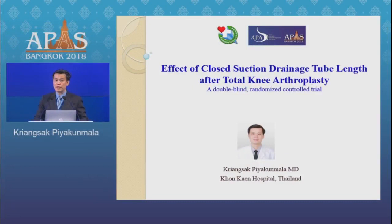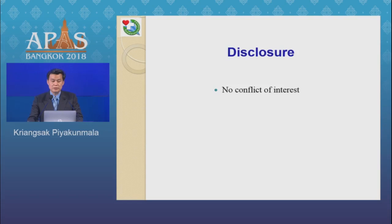Ladies and gentlemen, I am Dr. Kling Sakhbiyakunmala from Concern Hospital, Thailand. Today I would like to present my research titled: Effect of Cross-Section Drainage Length after Total Knee Arthroplasty — a double-blind randomized controlled trial.